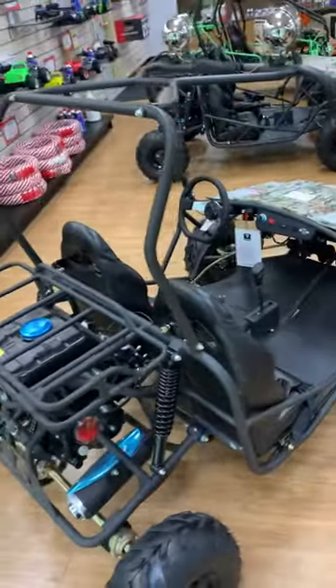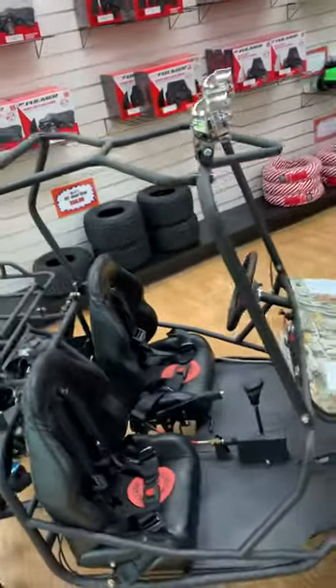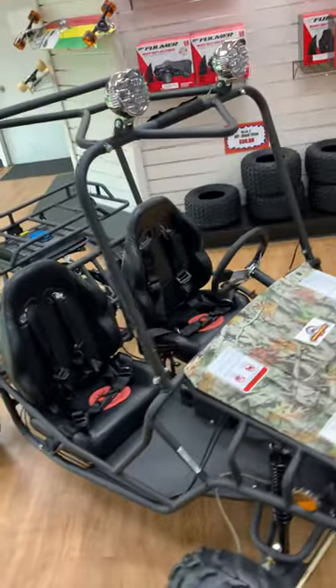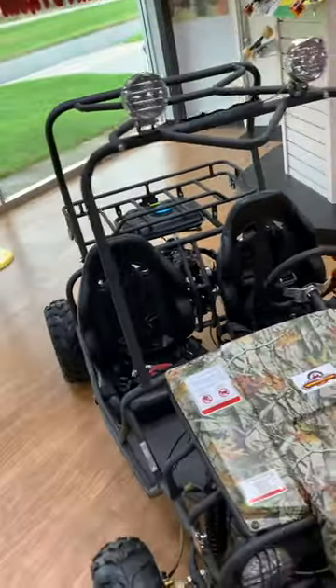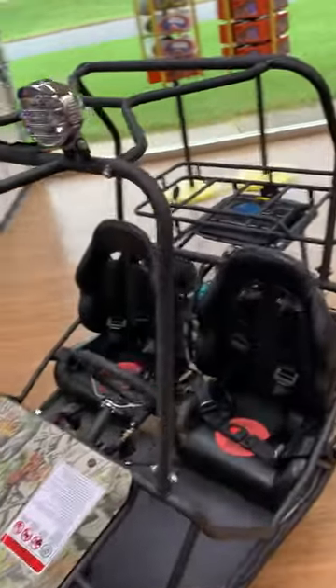It has fully functioning headlights, taillight and brake light, and roll bar lights. It also has a horn and disc brakes all the way around the machine, front and rear.